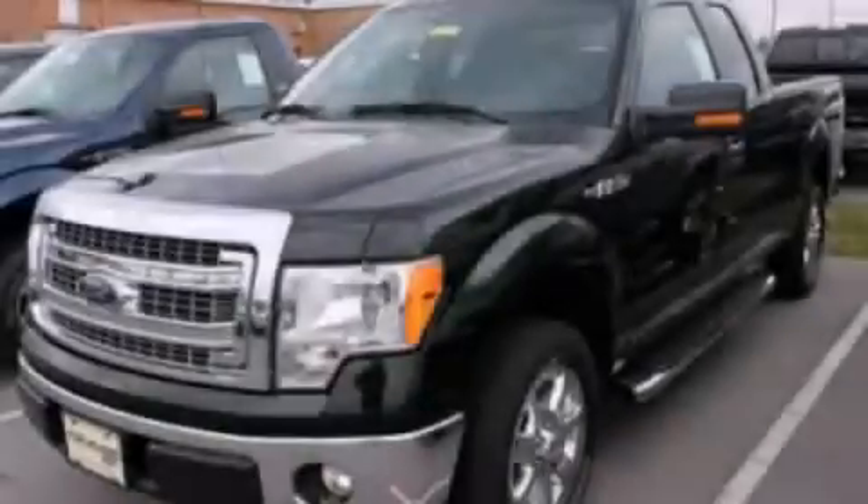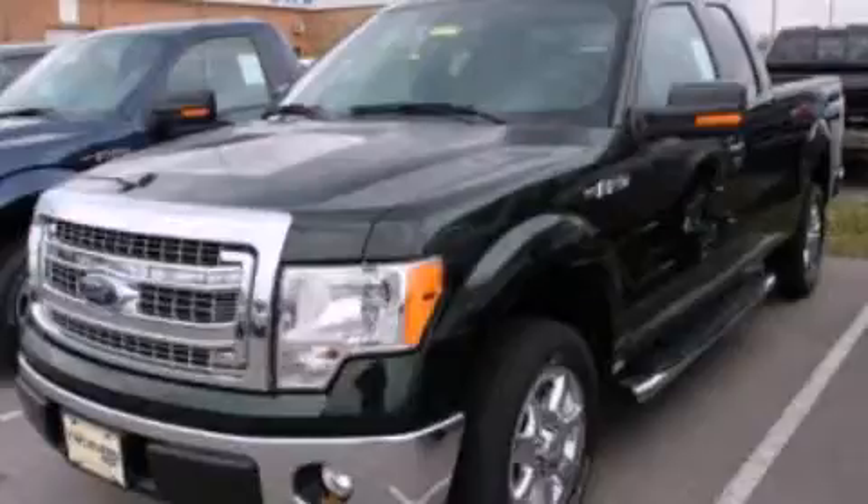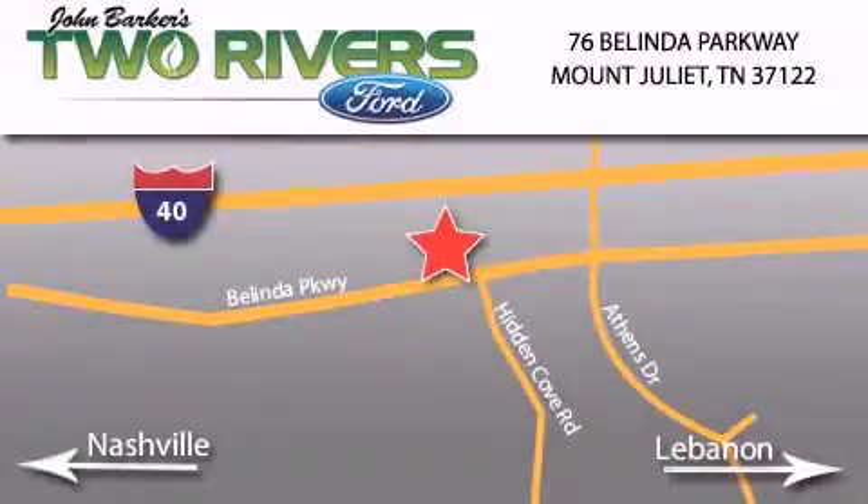Contact us today to arrange your test drive. Two Rivers Ford is located at 76 Belinda Parkway, I-40 exit 226, Mount Juliet Road at Providence.